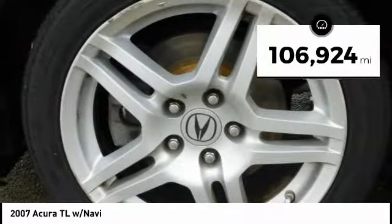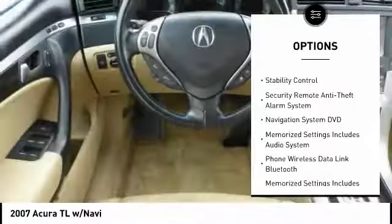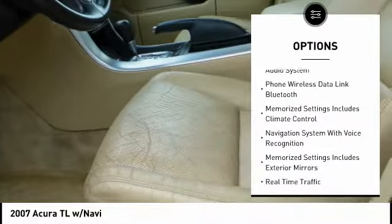Here are some of this vehicle's great options: traction control, stability control, cruise control, voice-activated navigation system, power door locks, trip computer, child safety locks, fog lights, electronic brake force distribution, universal remote transmitter.